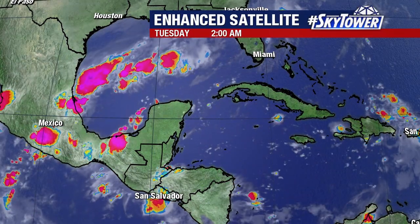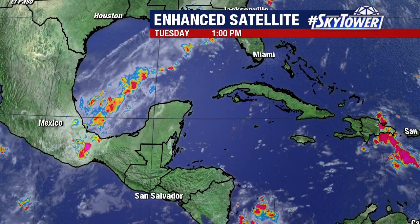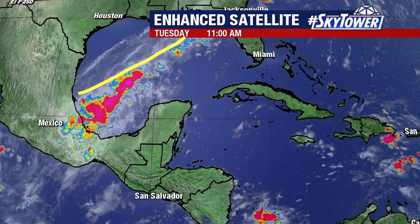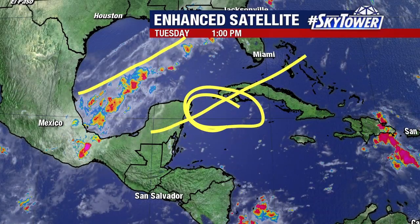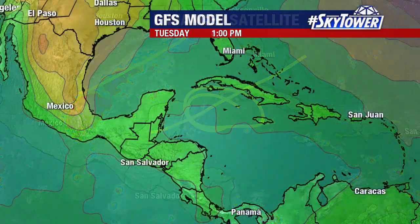Things are quiet right now, but remember we've got this cold front which is working its way across the Gulf of Mexico. This is going to push down across the state and eventually work its way down to the south. And that's where you could get something forming along that boundary as we go into the latter part of the week and heading into the weekend.